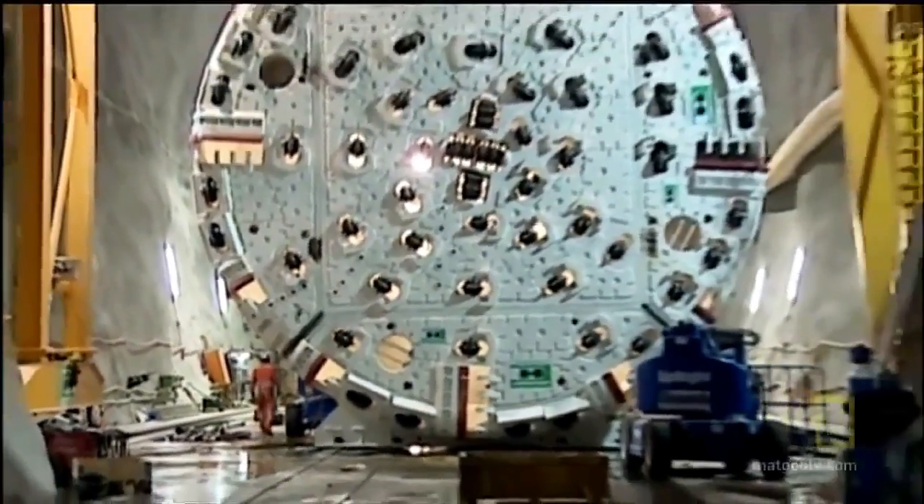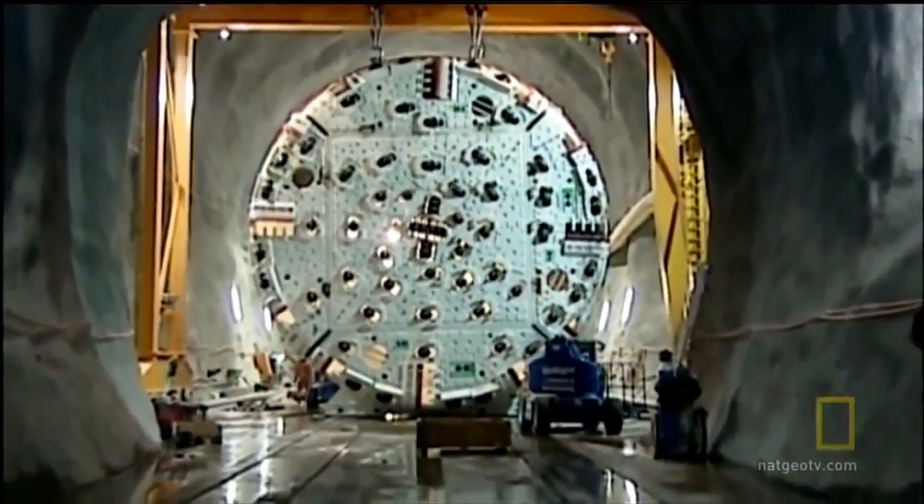We'll always need tunnels to connect us, and sophisticated technology like Gabi-1 makes tunnel building safer and more precise.